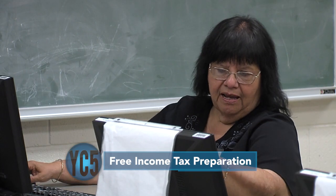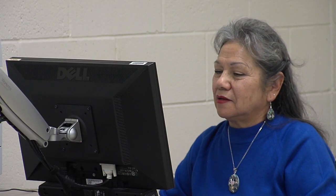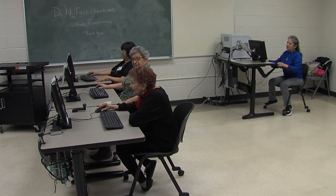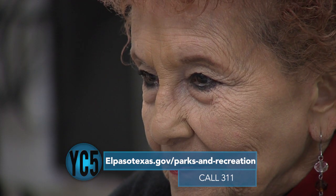Now that tax season is in full swing, did you know you can get your income tax done free of charge at various senior and recreation centers? The Parks and Rec Department has once again teamed up with AARP to help El Pasoans file income tax forms. The service is available through April 13th and is absolutely free for qualifying residents. For more info on locations and times, call 311 or visit the Parks and Rec website.